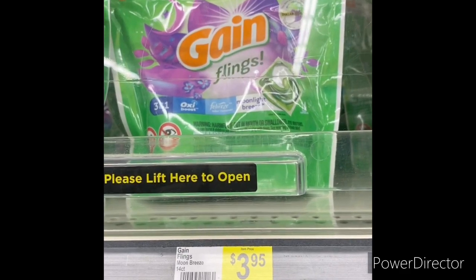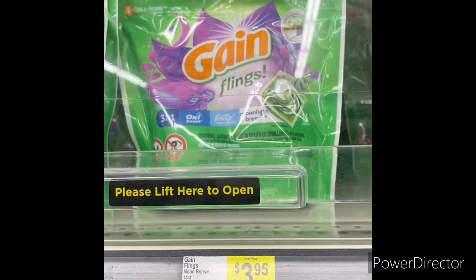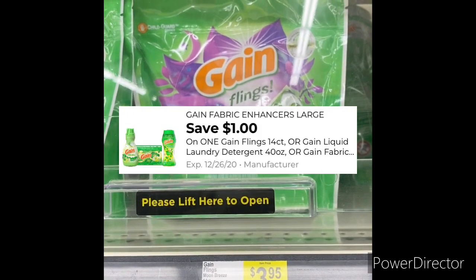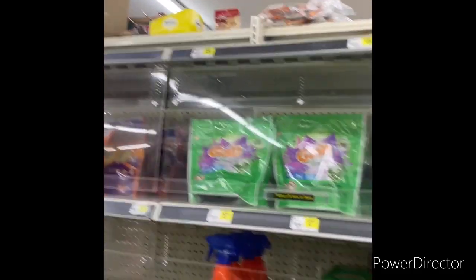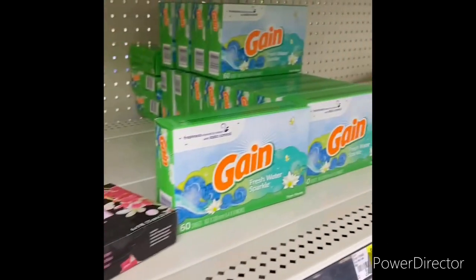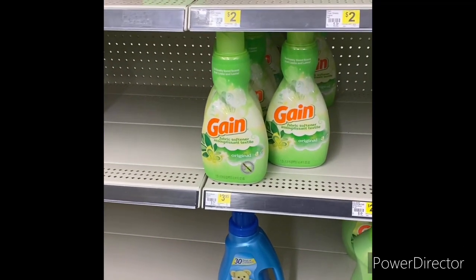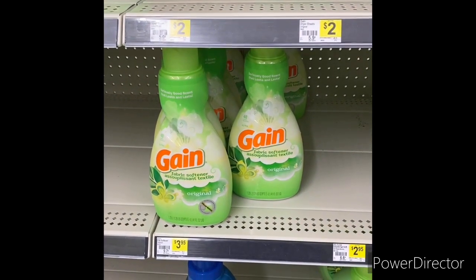The next item I'm going to grab is one Gain Fireworks Moon Breeze, 14 count, at $3.95. You can use that dollar-off-one Gain digital, bringing it down to $2.95. The Gain liquid 40 ounce, Gain fabric softener, and Gain fabric sheets are all $3.95, but I chose the Fireworks because I love them and I have plenty of Gain fabric softener.